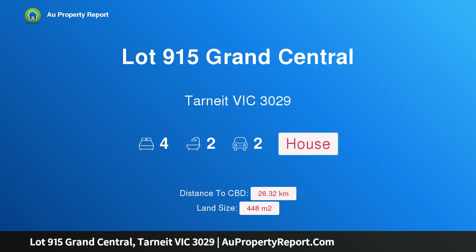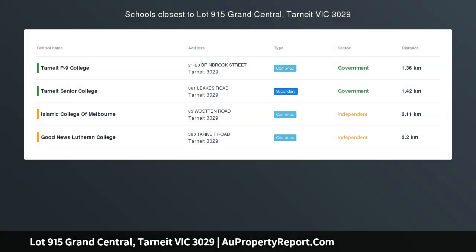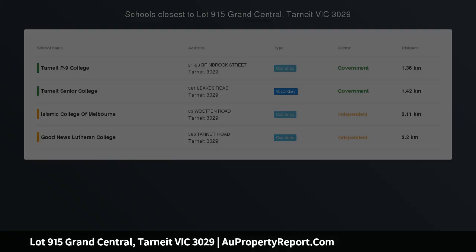Hi, I am glad to introduce property lot 915, Grand Central Tiny Victoria 3029, JG King's Alpha Collection, Belva 268.